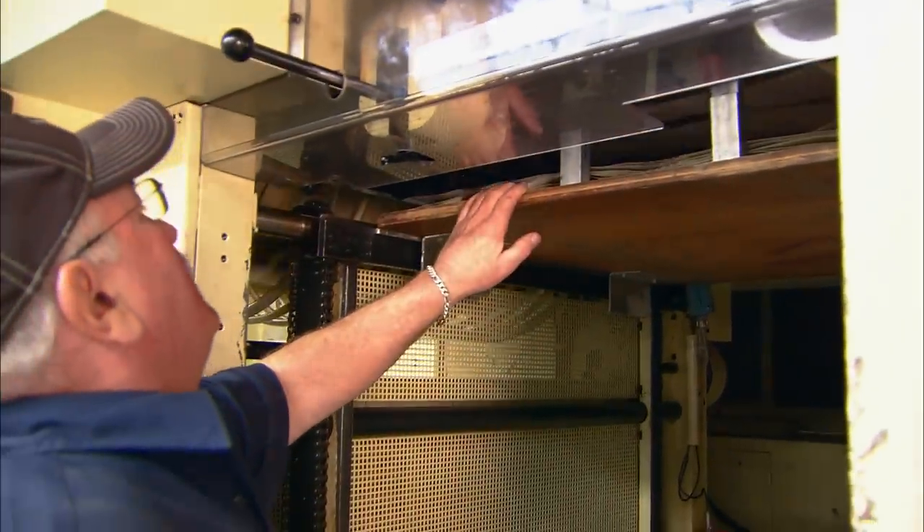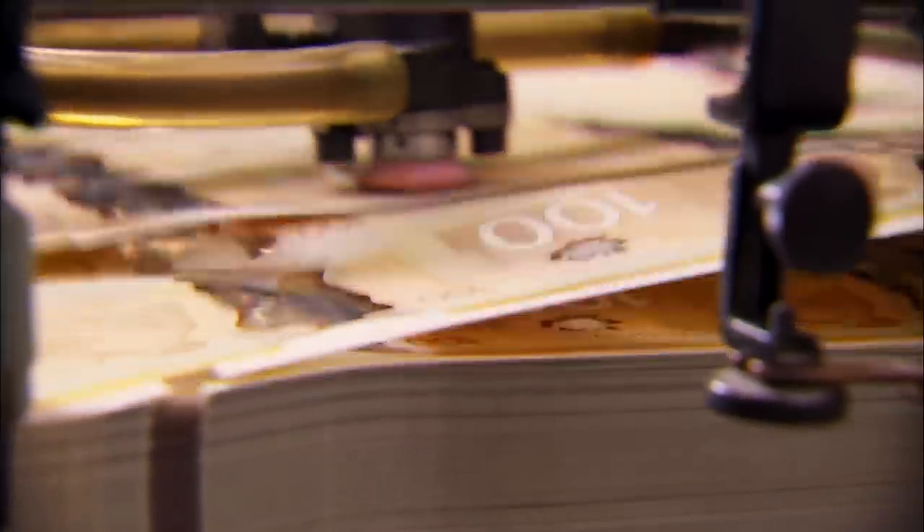So what goes into the production of the new polymer notes? Well, as it turns out, for the most part, the printing process is essentially the same as it has been for decades. But today, the base material isn't paper — it's a polymer substrate.